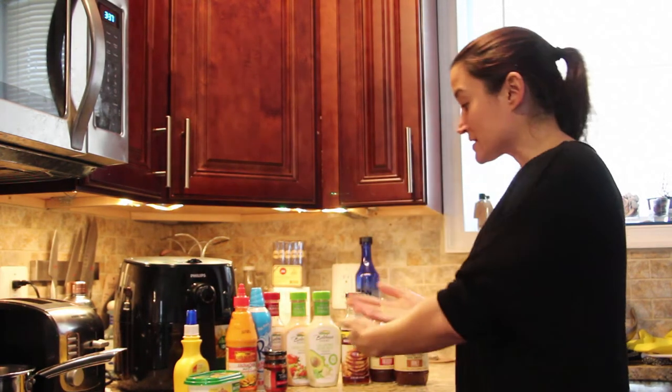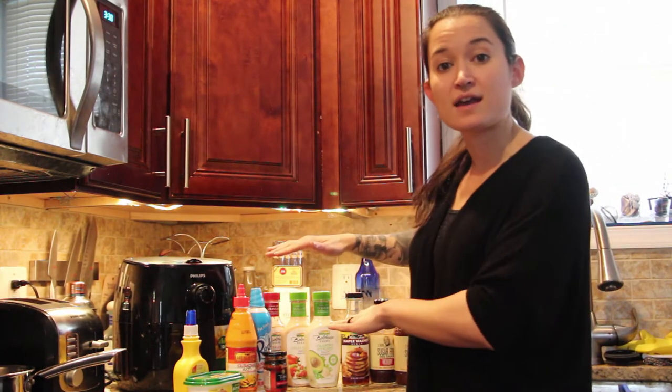Hi guys, coming to you from my kitchen today. I had an idea to do a little mini-series of my favorite things — some of the products we almost always have in the house. I noticed the other day we were running low on something and I said to my husband, 'I don't realize how much we rely on certain products until we're out.' So for today's video I want to share my favorite condiments — these are our legit mainstay products.